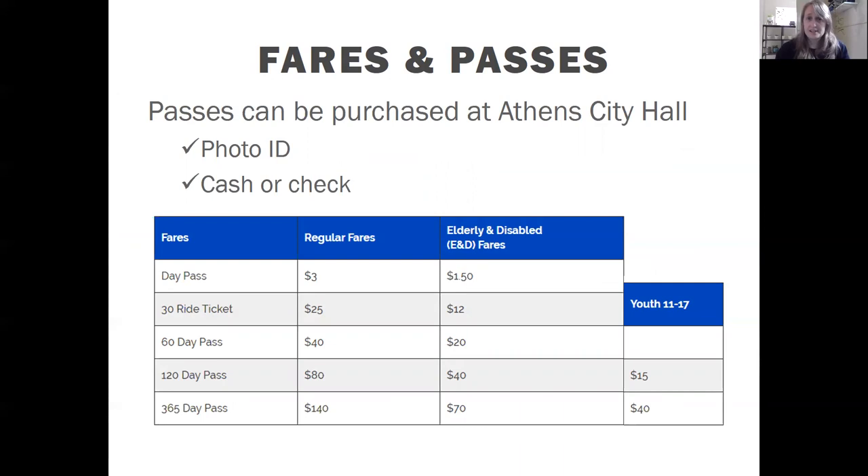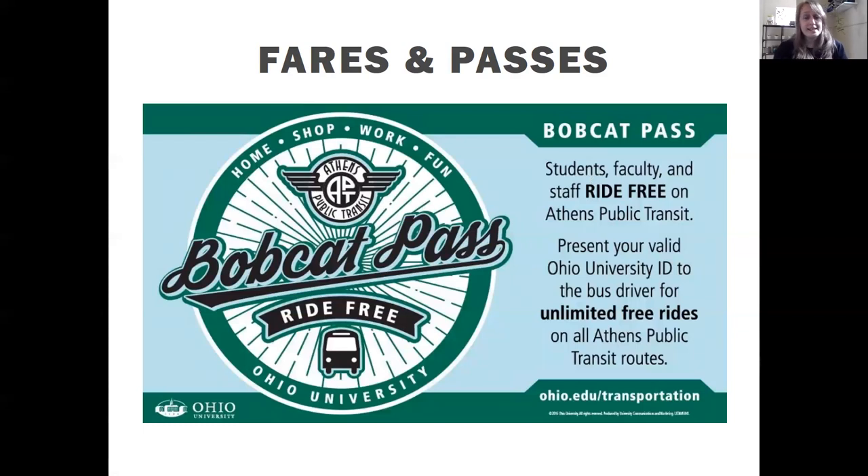To get other passes, go to Athens City Hall with a photo ID and cash or check — you currently cannot pay for passes with cards. Options include a day pass for unlimited rides that day, a 30-day ticket that doesn't expire and gets hole-punched each use, plus passes for 60, 120, and 365 days. Seniors and individuals with disabilities get half off all these. There are also youth passes available at low cost. Additionally, if you're faculty, student, or staff at Ohio University, you can ride Athens Public Transit for free by showing your Ohio University ID — that serves as your pass with unlimited rides.